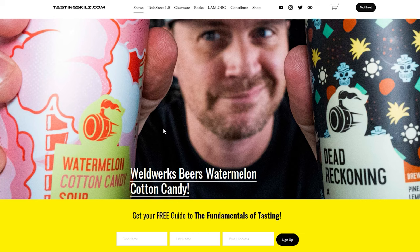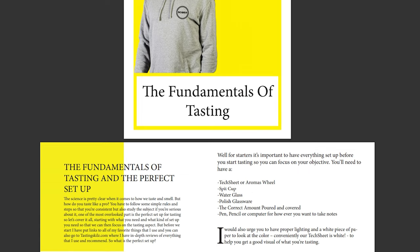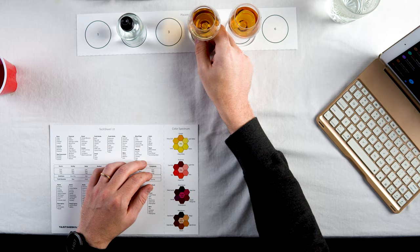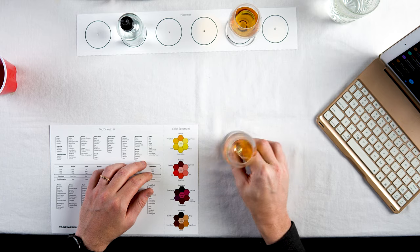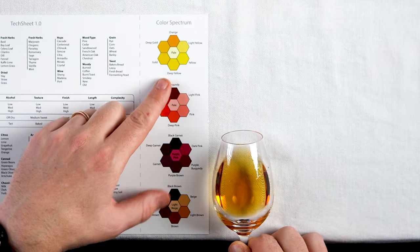Before we taste these whiskies, if you want to taste like a pro, head over to tastingskills.com, put your name and email into the yellow box, and I'll send you my free 17-page guide to the fundamentals of tasting. All right, let's get to these — starting with the 117 proof.